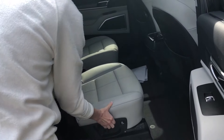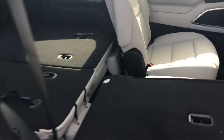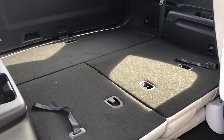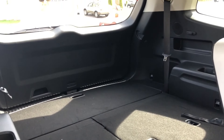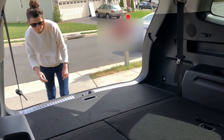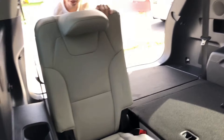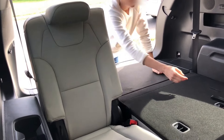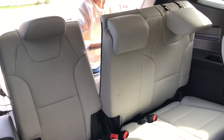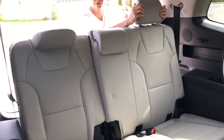This is our second row. It has the captain's chairs option. They are really easy to fold down, and as you can see, we have the back seats folded down right now. Now I'm going to pull up the back row seating — all you have to do is pull on the strap. They are in a split configuration, so you have one seat on one side and two on the other. You can pull them up or leave them down however you need them configured.